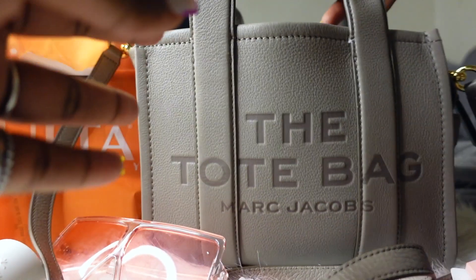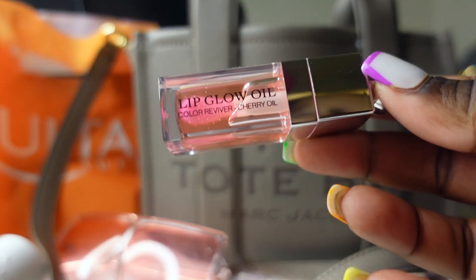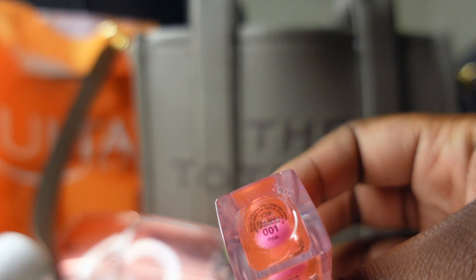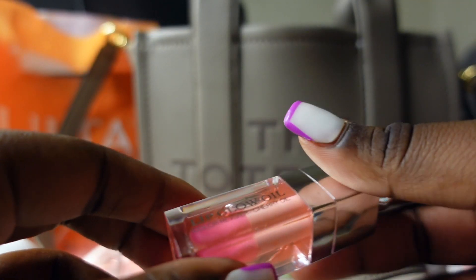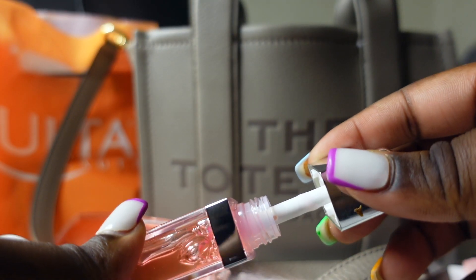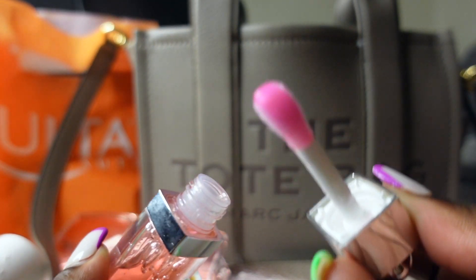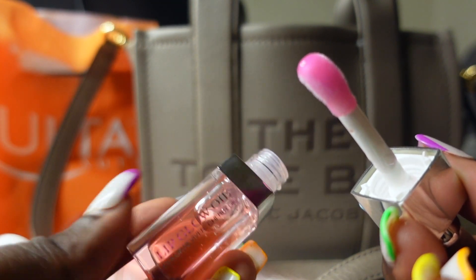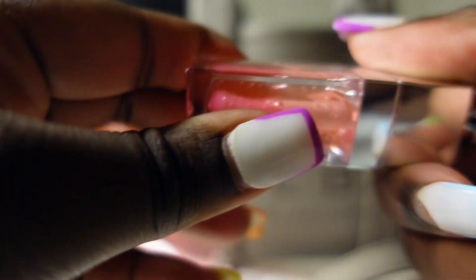Next thing I have is my Dior Lip Glow Oil in shade 001. It's very moisturizing and it's very simple. You can see the applicator — it's just a really nice, moisturizing lip oil.